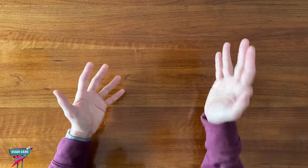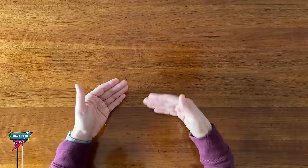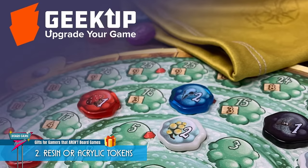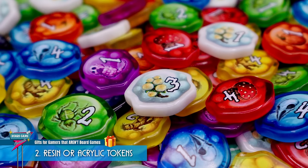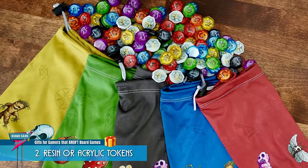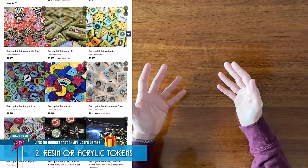Another example is that a lot of board games use cardboard tokens, like the food tokens in Wingspan, and upgrading to a premium set of resin or acrylic tokens just adds such a nice tactile feel when playing. Especially for games where you're handling the tokens a lot, like with bag-pulling games. Quacks of Quedlinburg, for example. It feels so much better to reach into a bag with nice smooth acrylic tokens than the cardboard ones, and they'll hold up a lot better to the wear and tear of being handled a lot.